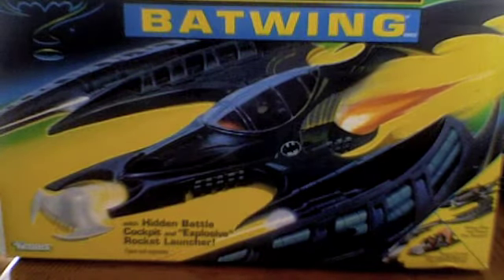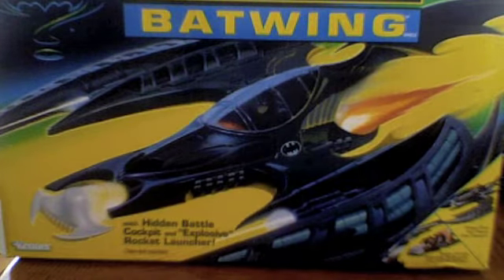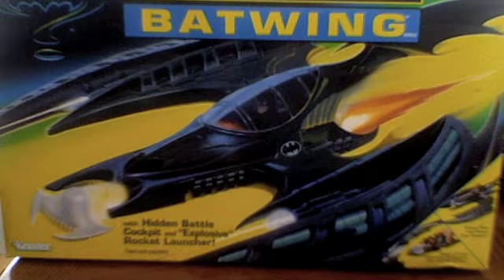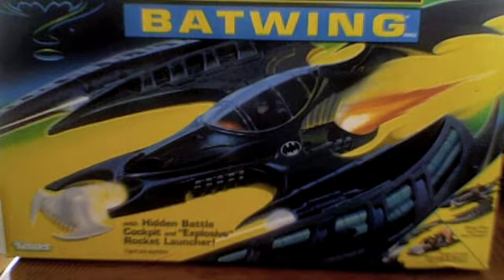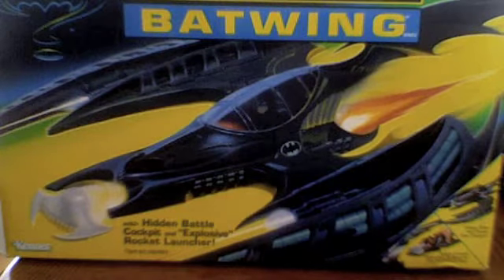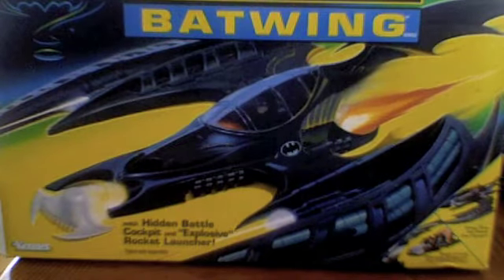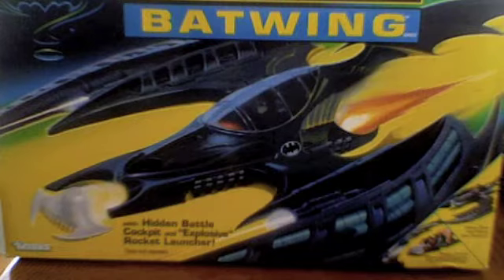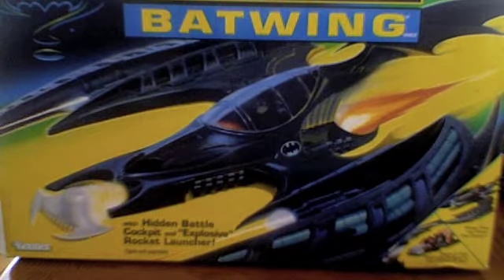Rounding up the trio of Batman vehicles featured in Batman Forever, here is the Batman Forever Batwing. This is probably the most fun of all the Batman vehicles released for the Forever line — well, actually probably the second most fun, because I just found another one that I will be reviewing. Here it is: the Batman Forever Batwing with Hidden Battle Cockpit and Explosive Rocket Launcher.